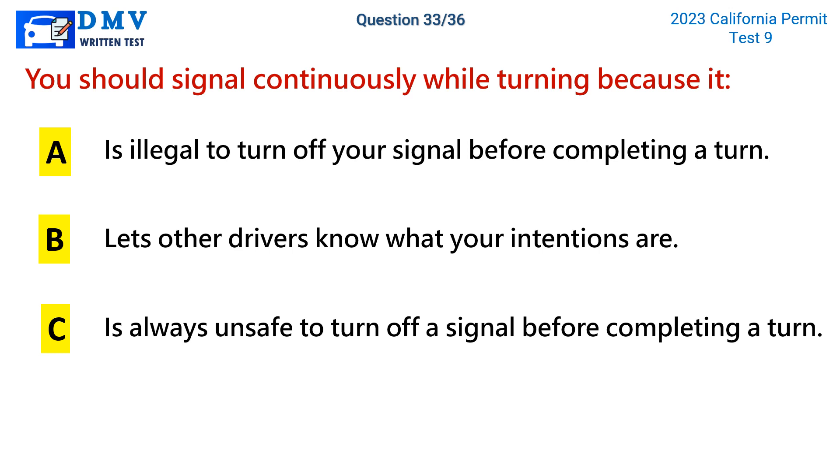Question 33. You should signal continuously while turning because it: a. Is illegal to turn off your signal before completing a turn. b. Lets other drivers know what your intentions are. c. Is always unsafe to turn off a signal before completing a turn.